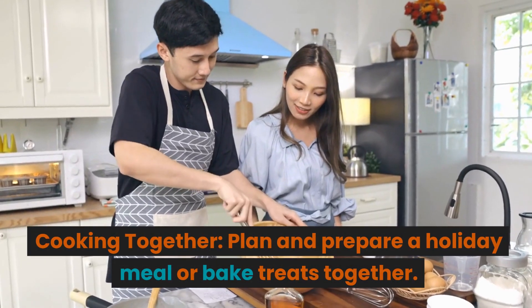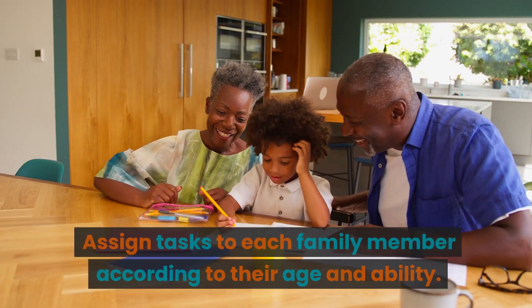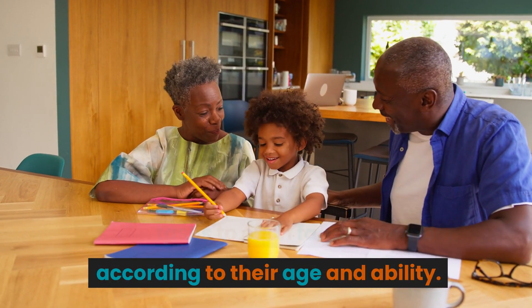Cooking together. Plan and prepare a holiday meal or bake treats together. Assign tasks to each family member according to their age and ability.